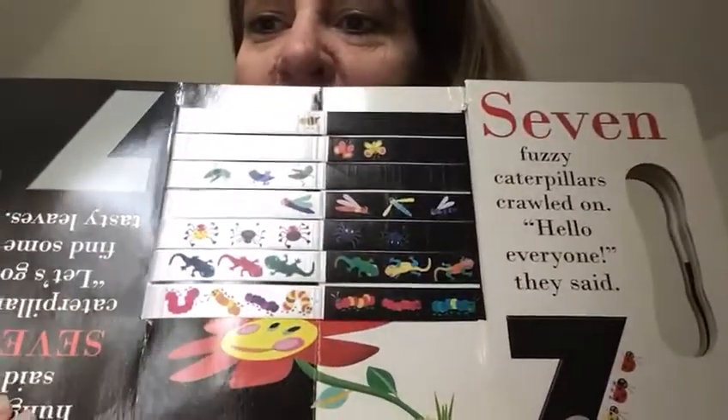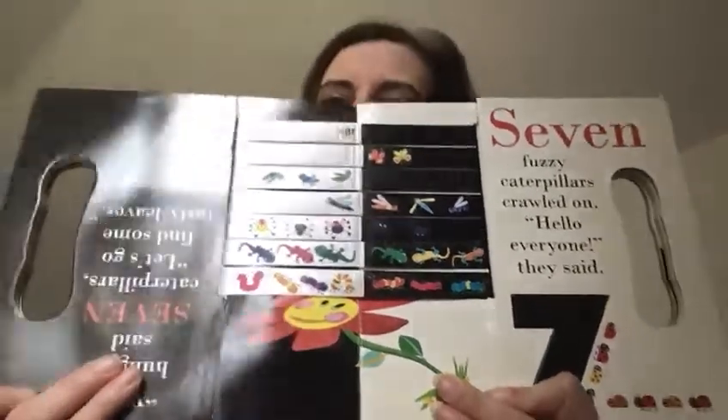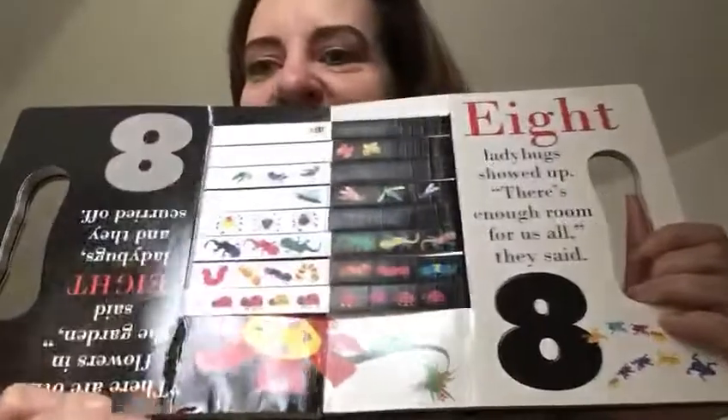Seven fuzzy caterpillars crawled on. Hello, they said to everyone. That flower looks like it's getting a little weighed down. Eight ladybugs showed up. There's enough room for us all, they said.